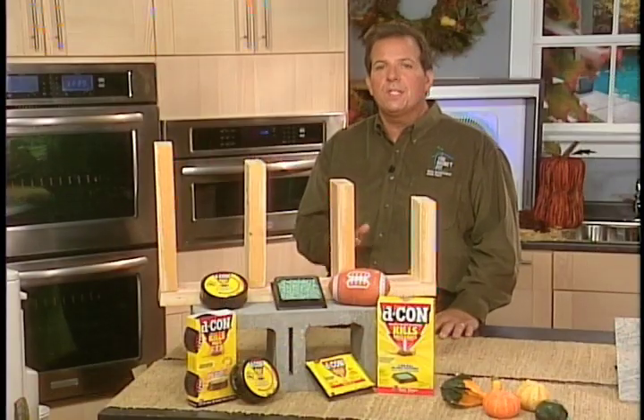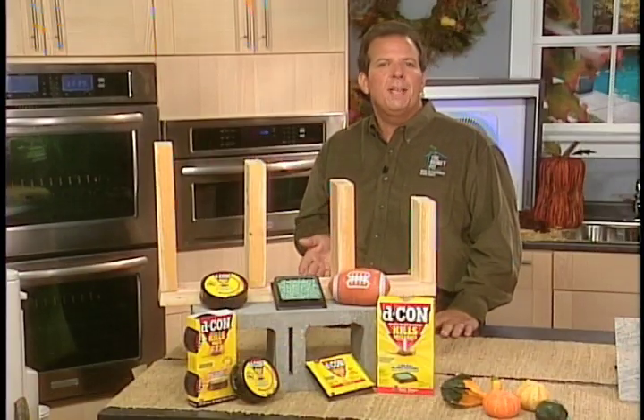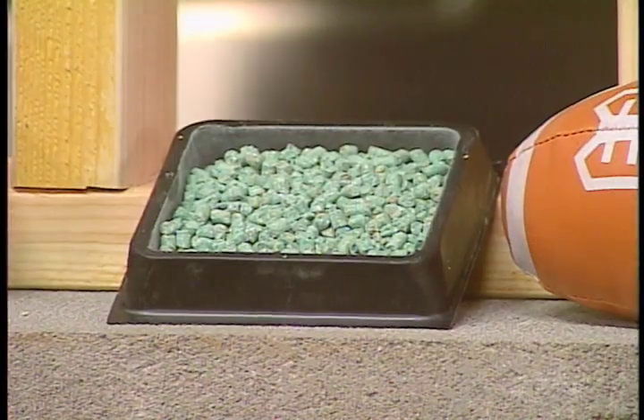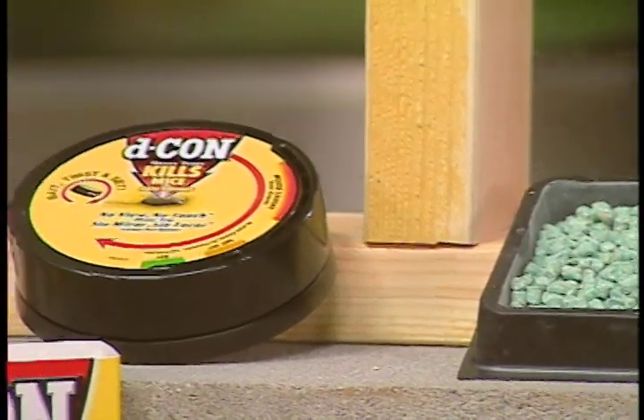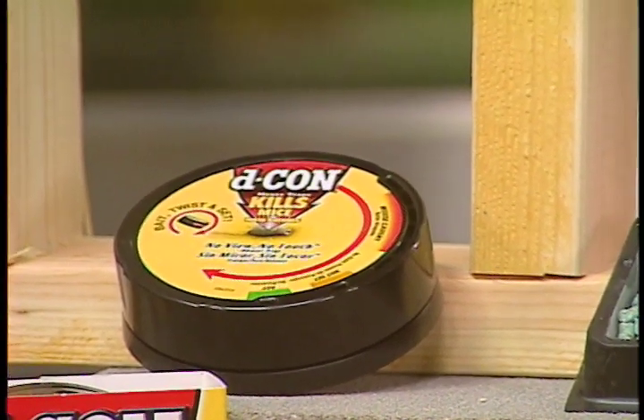For example, if you don't want to see a dead rodent, these ready-mixed bait bits kill pests with one feeding after they've left your living area. And traps like this no-view, no-touch are the answer if you want proof that you've eliminated your rodent problem.